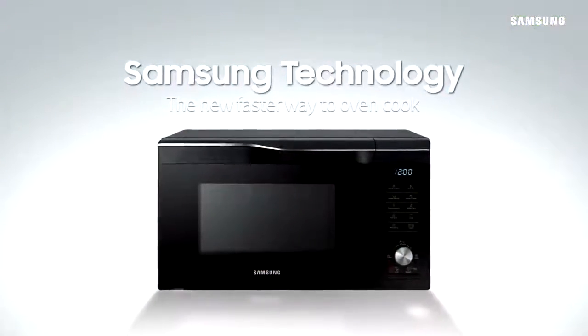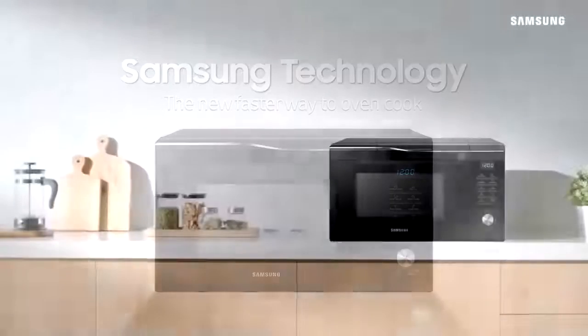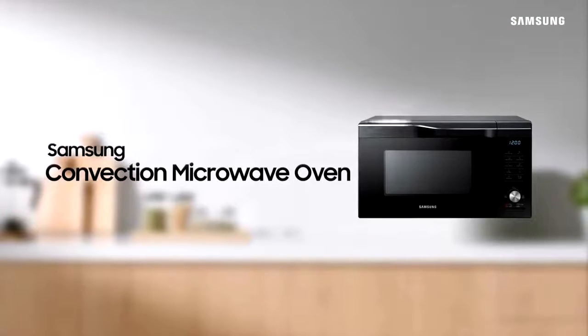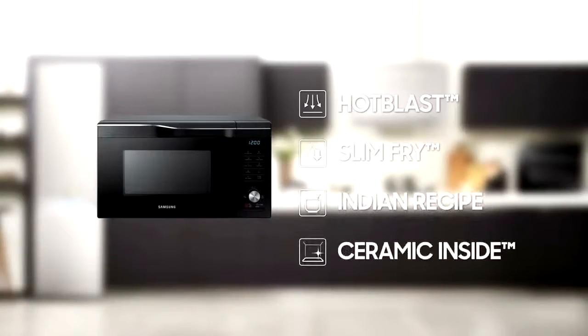Samsung Technology — the new faster way to oven cook. Introducing the Samsung Convection Microwave Oven. It features hot blast and slim FRY technologies, Indian recipe settings, and a ceramic inside.